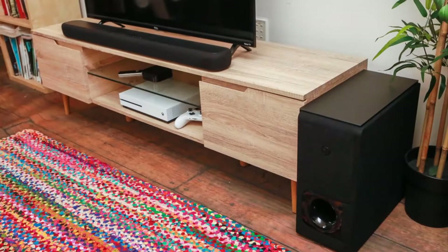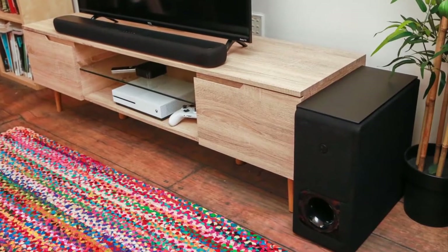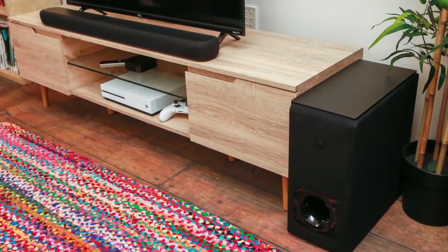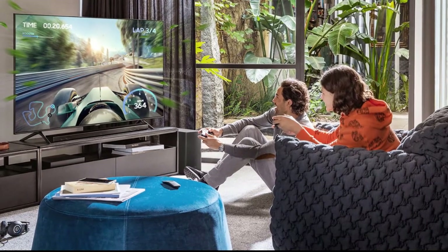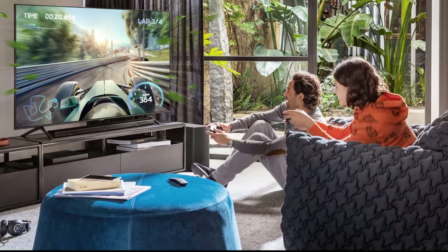The best soundbars offer a few benefits over more conventional home theater speaker setups. They tend to take up less space, are more comfortable to set up, and are often more affordable. A wireless subwoofer can be hidden next to the couch or in the corner of the room, and it will automatically sync with the speaker.